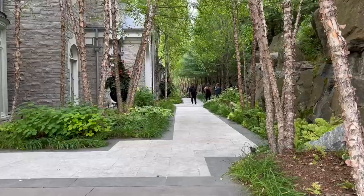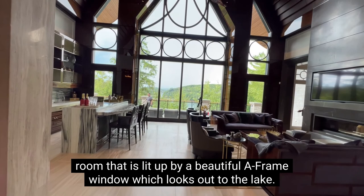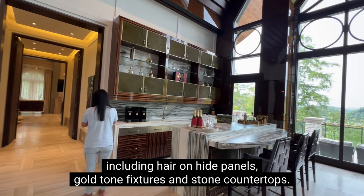Coming in through our grand entrance, we are greeted by a two-story tall great room that is lit up by a beautiful A-frame window, which looks out to the lake. On our left, we have an upscale bar with sleek finishes including hair-on-hide panels, gold-toned fixtures, and stone countertops — perfect for hosting family and friends events.